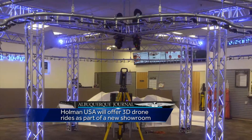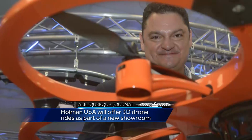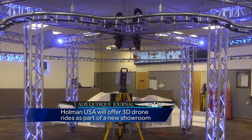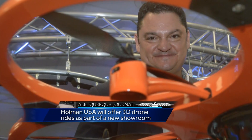The rides are part of Holman's new $150,000 showroom. It features interactive tools for surveyors, mapping specialists, and others interested in technology. The showroom will officially open Wednesday. To learn more about the drone rides and Holman's new space, flip to the business section of today's Albuquerque Journal.